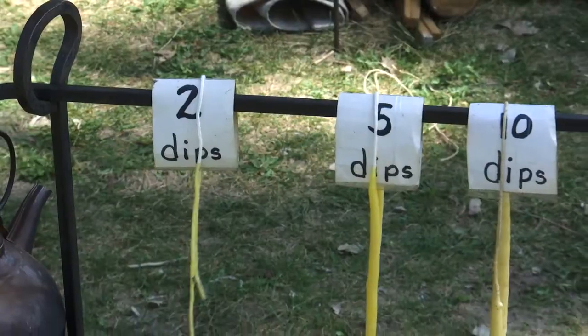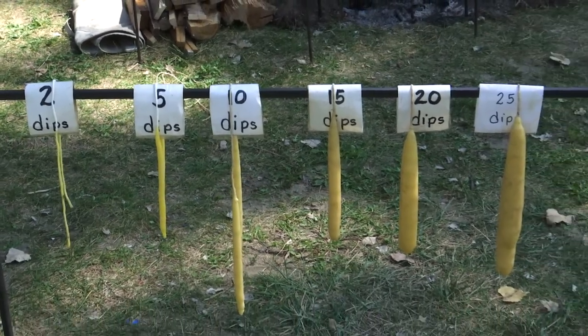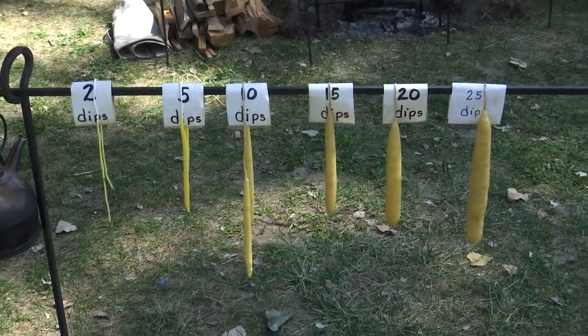Besides candles, I have out candle holders and things that I've made, and my husband's made, and just lots of interesting things. Mickey has been dipping candles for camp visitors for more than 20 years, but she and her husband Jerry are also adept at creating other things.